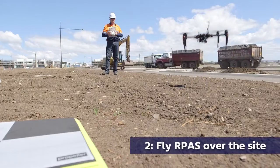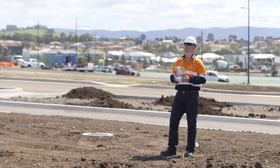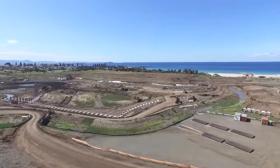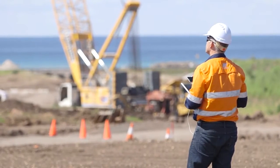Fly your RPAS over the site using your pre-programmed flight plan. Our range of industry-leading aircraft come with intuitive flight planning software and a host of in-flight stability and remote control features to maximise safety and productivity.